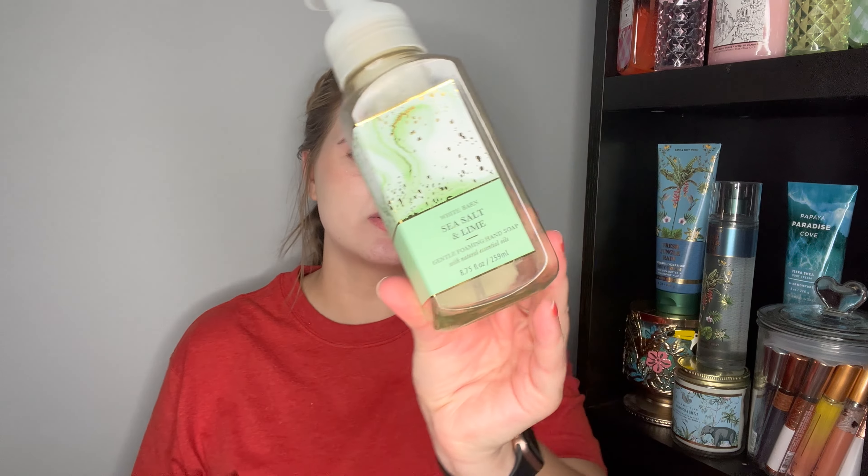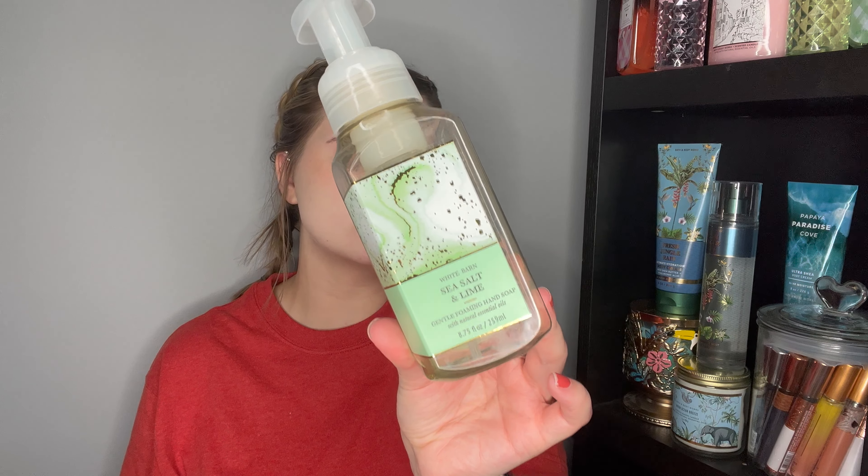Next is my tried-and-true Sea Salt and Lime — my all-time favorite soap scent. My parents used this up in their bathroom. It's Chilled Lime, Fresh Eucalyptus and Sea Salt. It smells so good. If I could only use one soap scent for the rest of my life, it would be Sea Salt and Lime. 100% thumbs up, would repurchase again.